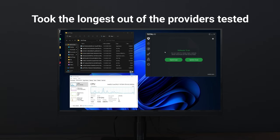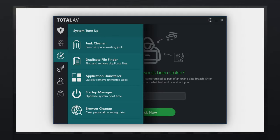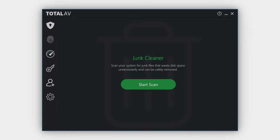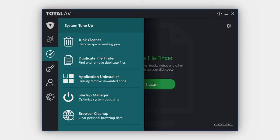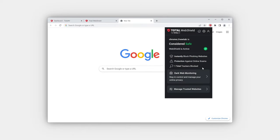Performance is also important. TotalAV took the longest out of the providers I tested to finish its full scan, but I also wouldn't say my computer was slower with TotalAV running in the background. If performance is a big consideration, they do have some system tune-up options with their entry-level premium plan. Detection rates and performance are part of the antivirus 2023 picture, but there are only a few of the slices. Throw in TotalAV's ransomware protection and you've got yourself a stellar offering.